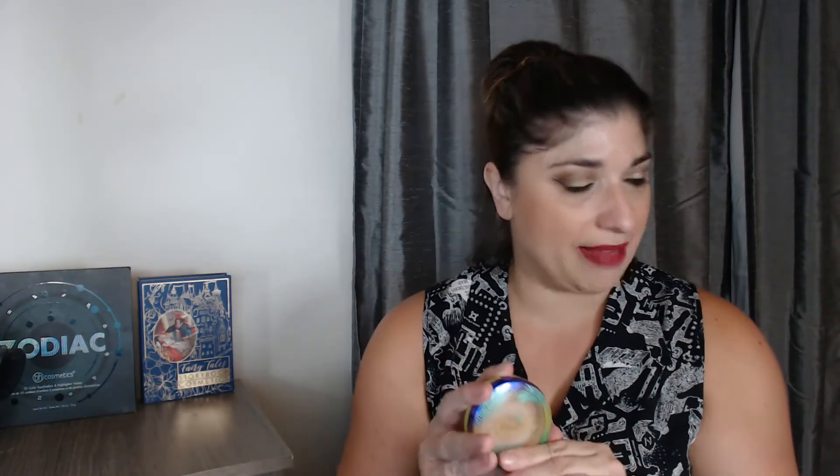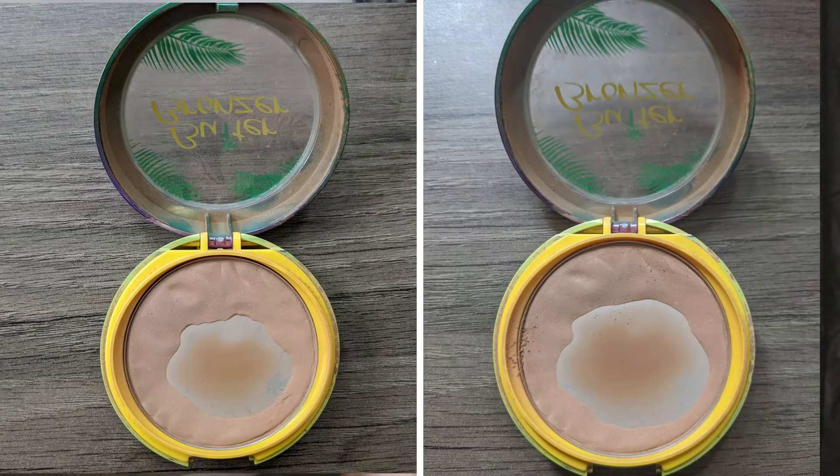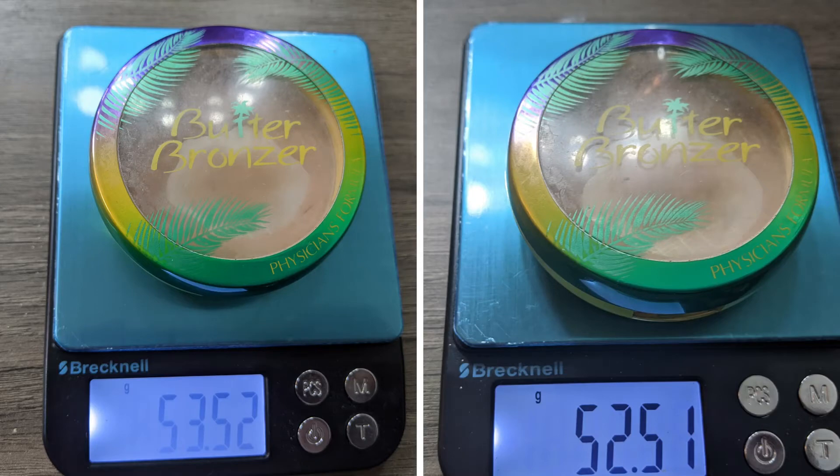The next prompt is Mrs. Weasley's Christmas Sweaters — that's supposed to be a makeup product that makes you feel good, cozy, maybe loved. I've chosen the Physicians Formula Butter Bronzer because I'm so comforted by the smell. I've made some really good progress on this over the course of this year — I hit pan on it during quarantine, so this has been moving. Last time we weighed it in, it came in at 53.52 grams, and today it weighed in at 52.51 grams.